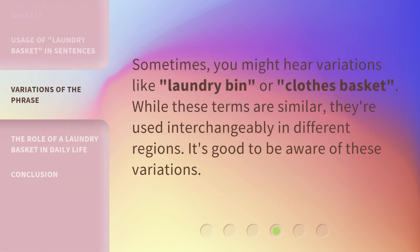Sometimes you might hear variations like laundry bin or clothes basket. While these terms are similar, they're used interchangeably in different regions. It's good to be aware of these variations.